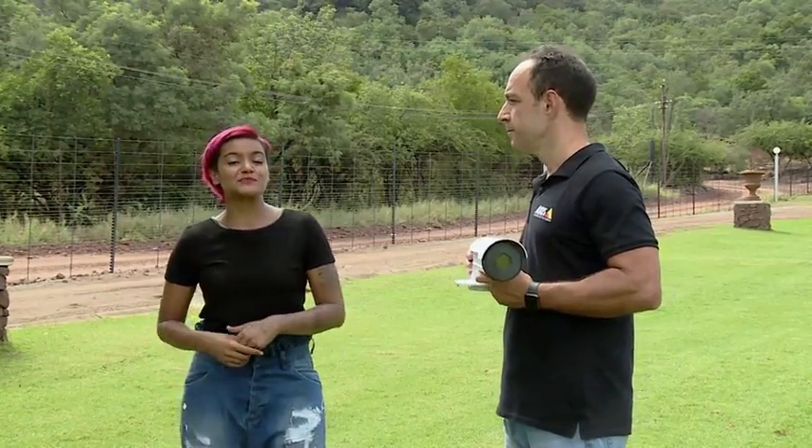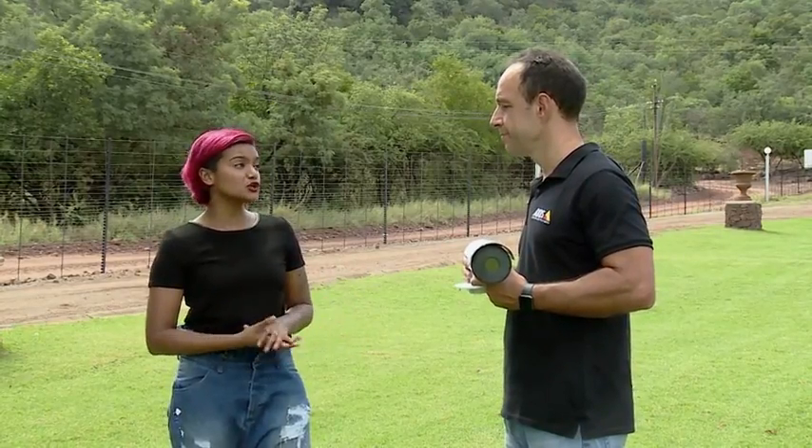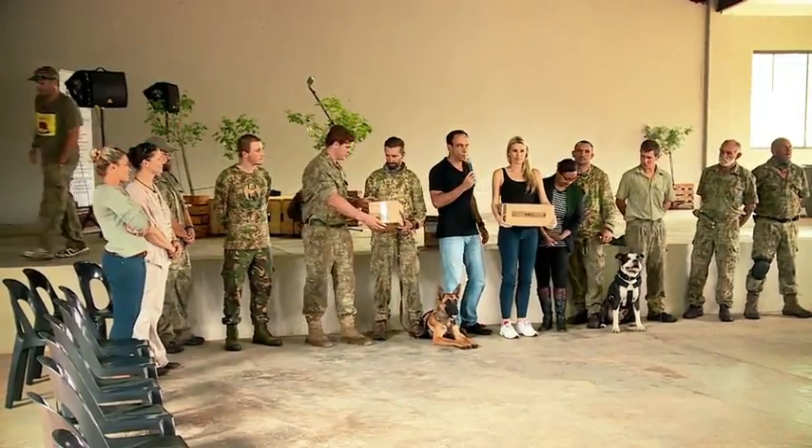We're chatting to Roy Albez, who is the Business Development Manager at Axis Communications. He has just handed over three new thermal cameras to assist in the fight against rhino poaching. How do they work?